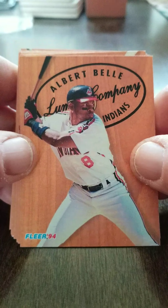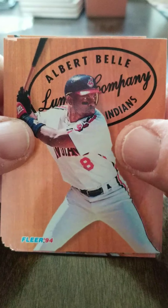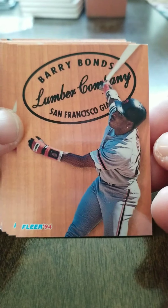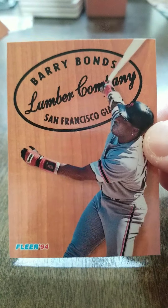Albert Bell — so this is 1994 Fleer. Albert Bell, and there is Barry Bonds. That's a nice looking card right there for Barry Bonds. It's a pretty one. These cards are in good shape.